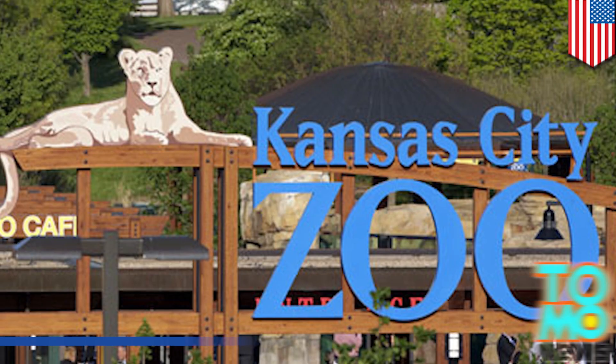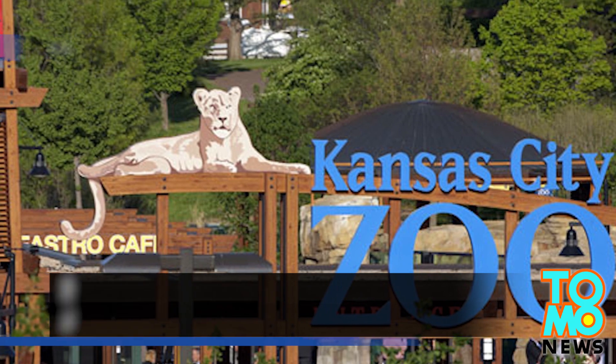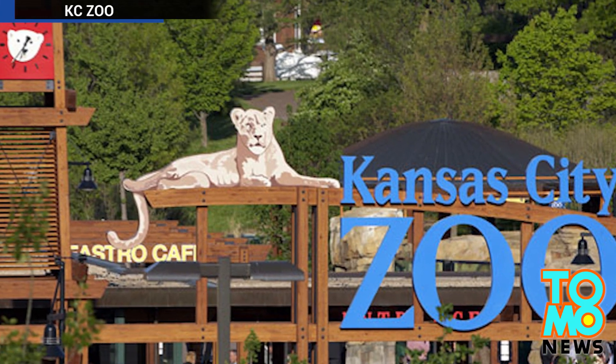Awww, animals. Monkey see monkey do at the Kansas City Zoo. Visitors at the zoo got a special treat on Thursday afternoon.